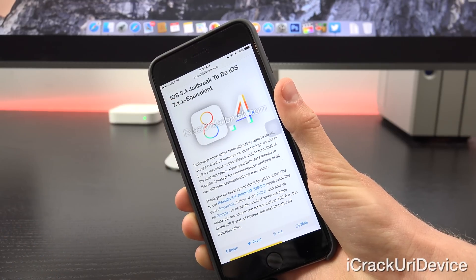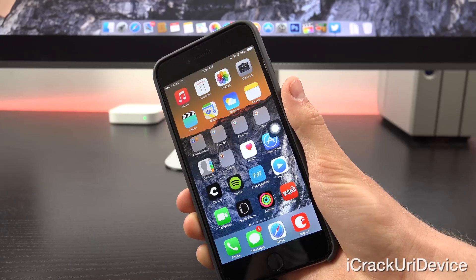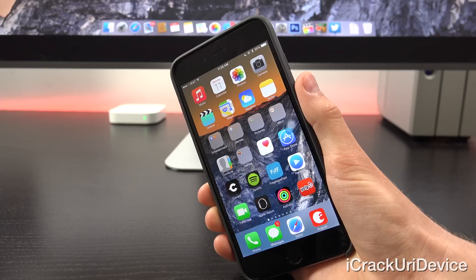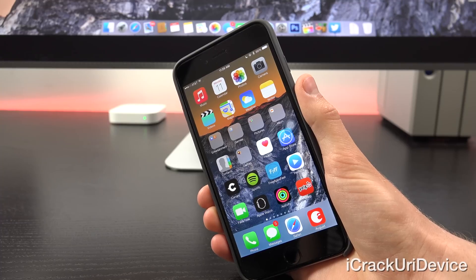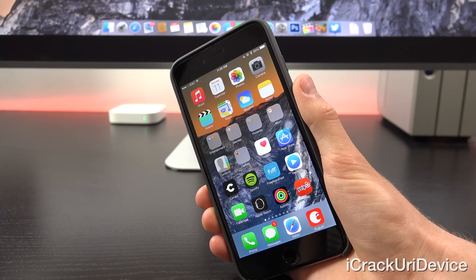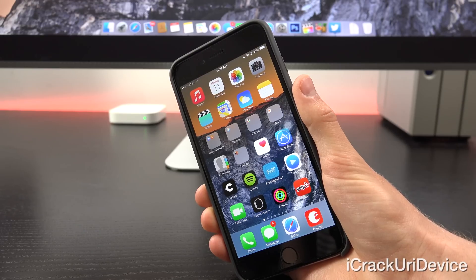Whichever route either team ultimately opts to travel, today's iOS 8.4 beta 3 firmware no doubt brings us closer to 8.4's inevitable public release and, in turn, that of the next jailbreak. As things start to progress and as we see more developments occur on the jailbreak scene, I will keep you guys completely covered. If you have yet to subscribe, be sure to click that button below next to my channel name and stay tuned. Remember, this is not the longest we've had to wait for a jailbreak utility — last year's Pangu 7.1.x jailbreak wasn't released until June. The next jailbreak may be heavily contingent upon iOS 8.4. Be sure to like me on Facebook and follow me on Twitter. Until next time, this is ICU, signing out.